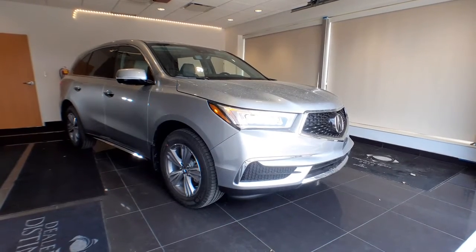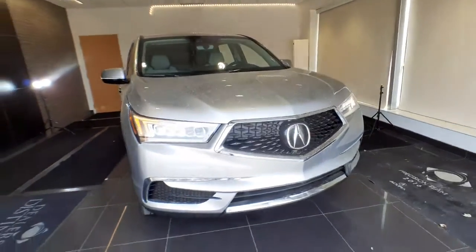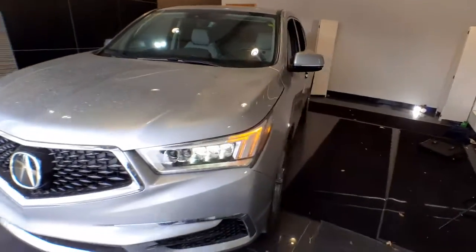Picture yourself in the 2020 Acura MDX. The MDX is the third-row luxury SUV that's designed to surpass expectations.